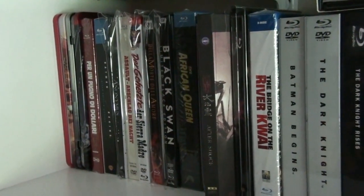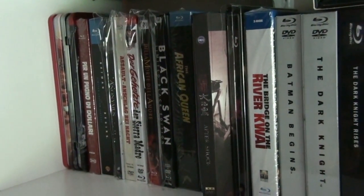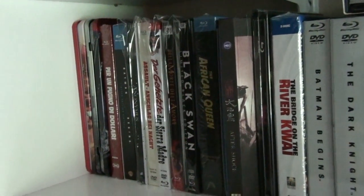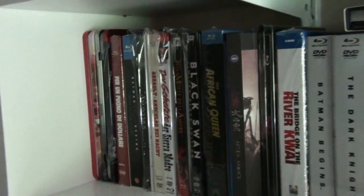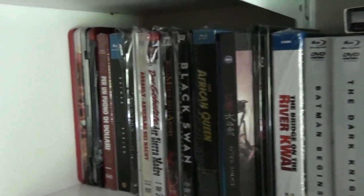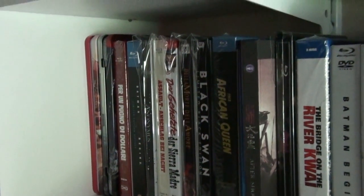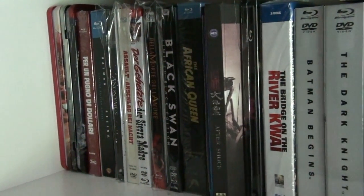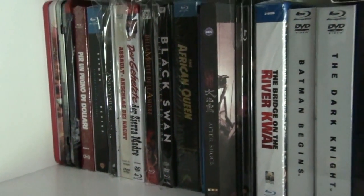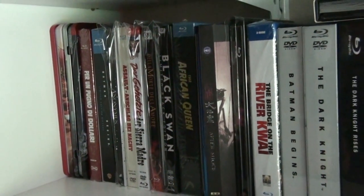Hey there movie fans, this is going to be part one of a series of shelf-by-shelf videos of my blu-ray collection. Some people have asked me to do this because I haven't done these kinds of videos for almost two years, so I think it's about time. Over those two years I've added a lot of new blu-rays but also sold a few as well.